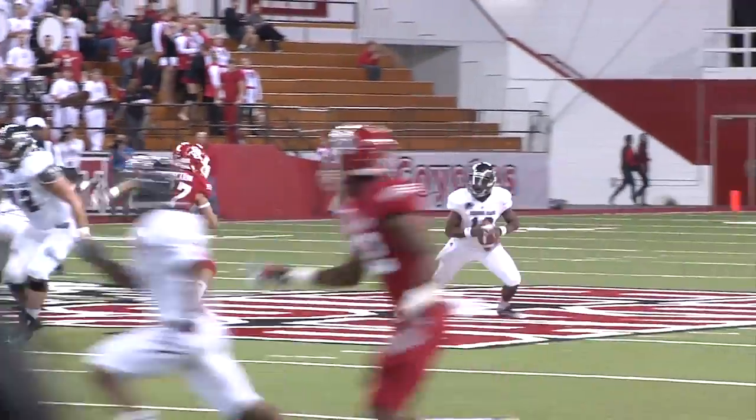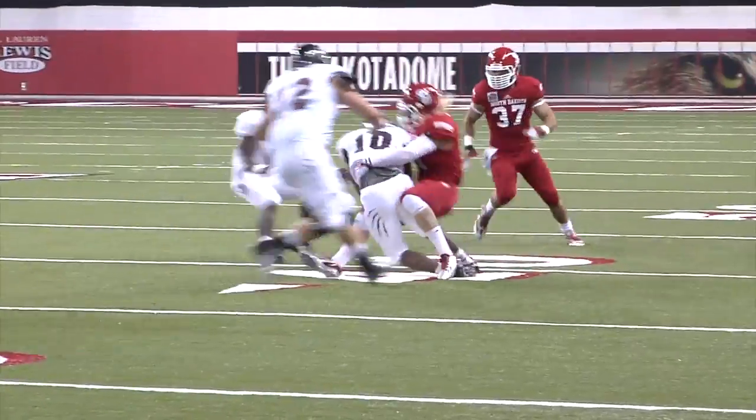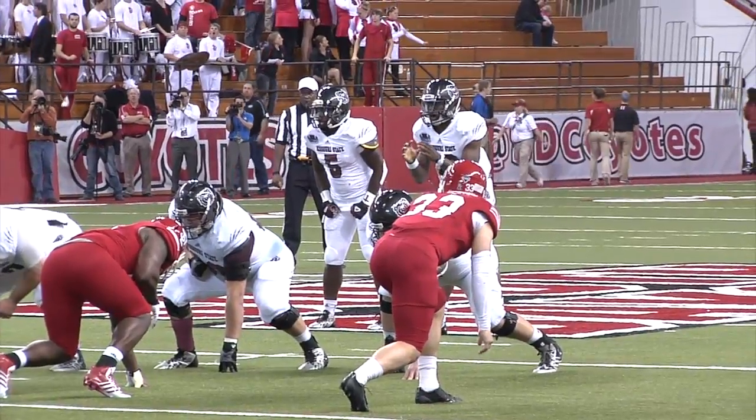Play action faked by Harris. Here comes the rush. Harris gets out of trouble and is running with it, but he's met — he's met by Tyler Starr. Third and seven for Missouri State at the 37 yard line.